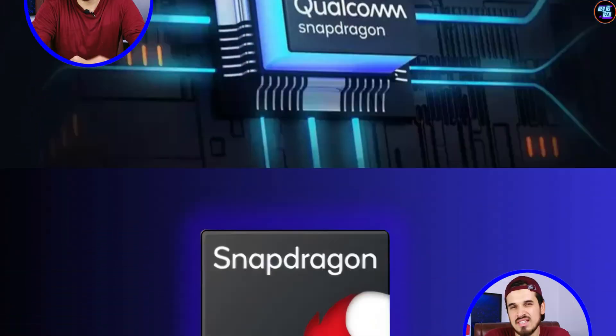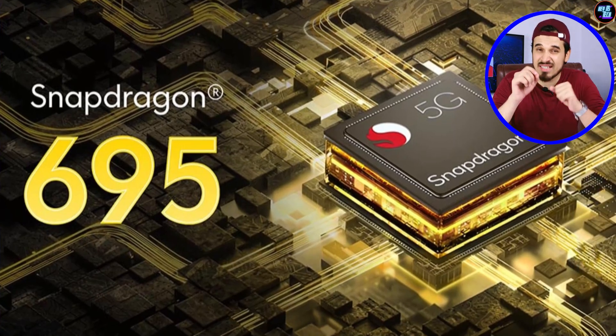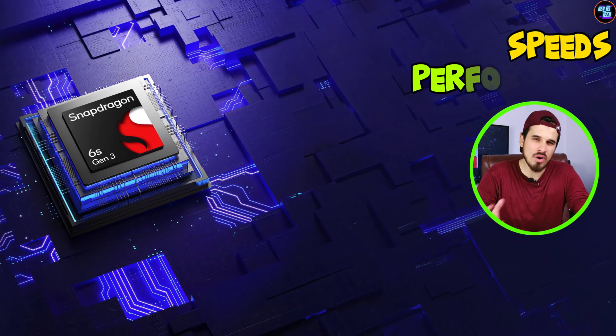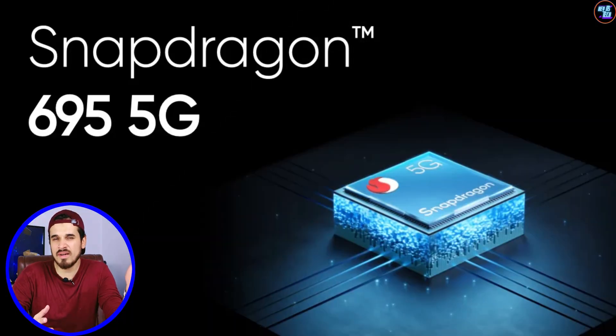Snapdragon just dropped the Snapdragon 6s Gen 3, the follow-up to the Qualcomm Snapdragon 695. You might be thinking it should be the successor of the Qualcomm Snapdragon 6 Gen 1, but because of its speeds, performance, features, benchmarks, and connectivity, it's more like the successor of the Qualcomm Snapdragon 695.